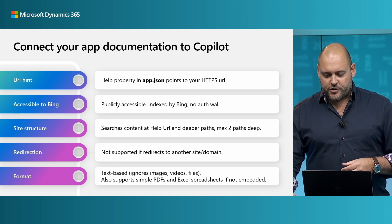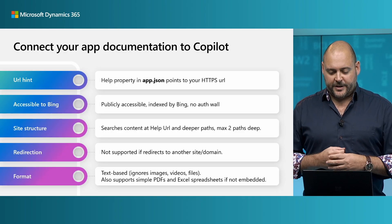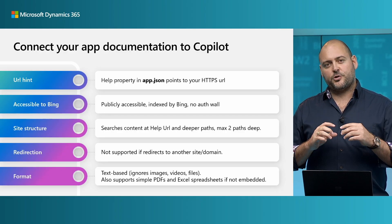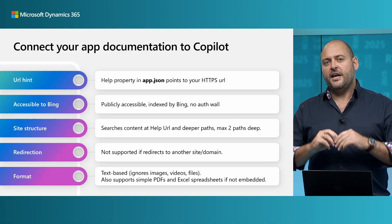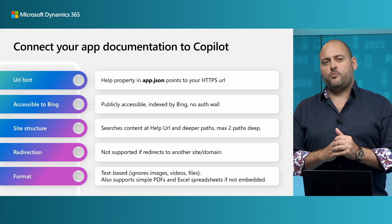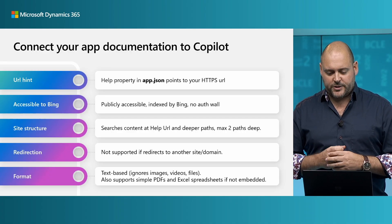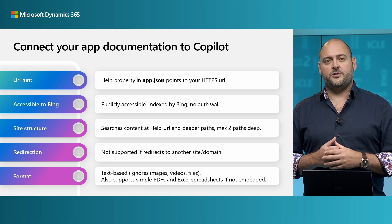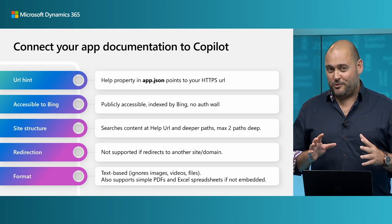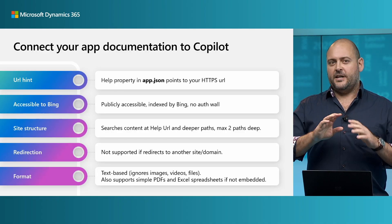Next is site structure. Don't go too deep with the structure of your articles on your website. Copilot will search what's at the URL you defined in that help property and up to two levels down as well, so you may need to restructure your content to support how Copilot operates. If you're using a redirection — for example, URL shorteners — be aware that Copilot gets confused by that. If you're redirecting to a whole different domain or different site, it won't work.